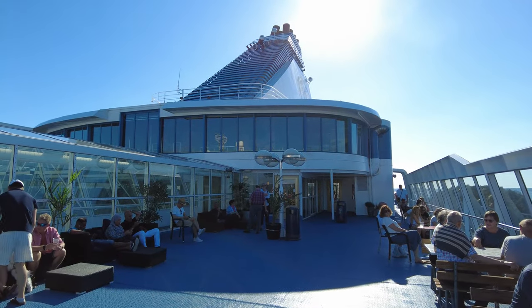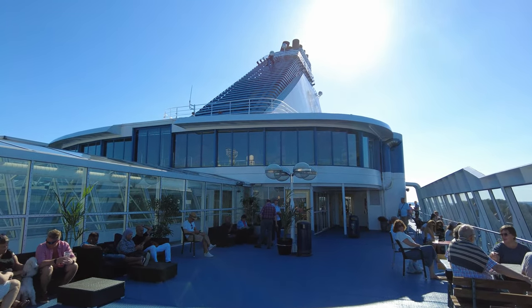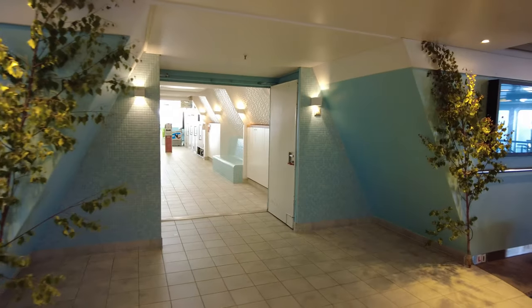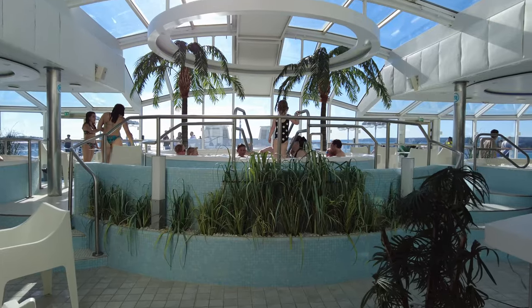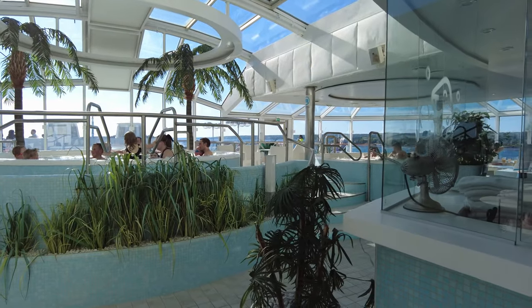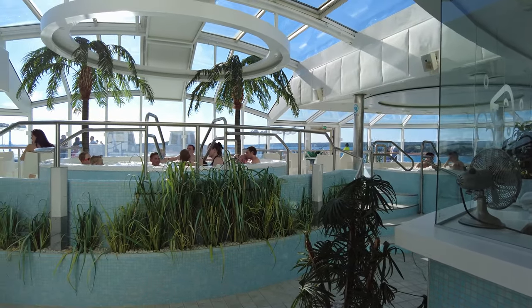If you want to do something more relaxing, you can always go to the spa. But beware — on many of the Baltic cruise ships, the spa sucks. On the Silja Galaxy boat, for example, the spa is small and cramped and the view is non-existent. But there are a few exceptions, and Silja Symphony is actually one of those exceptions. The Sunflower Oasis Spa has a lot of hot tubs with a really cool view. Not too shabby.